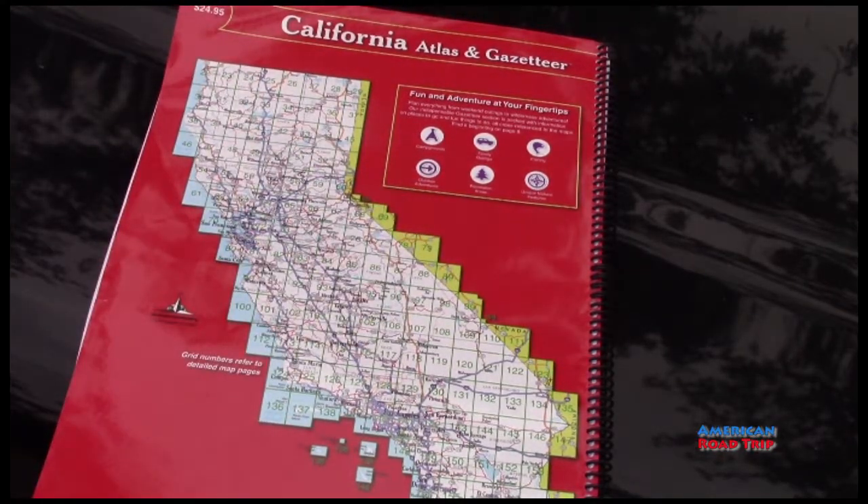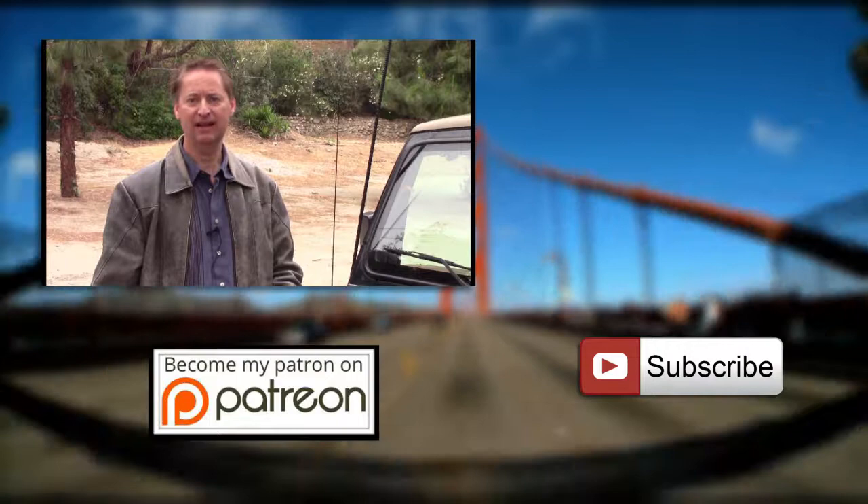Well, thanks for watching, and I sure hope this review was helpful for you. If you'd like to buy a map book like this, you can see the description below, and it would certainly help out our channel. Thanks so much, and until next time, we'll see you down the road.